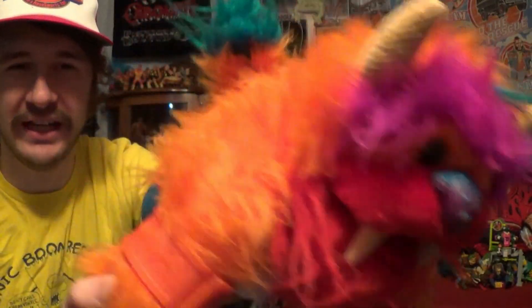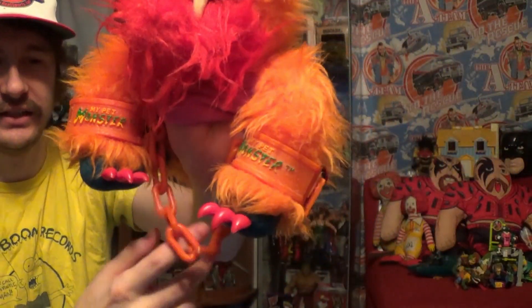This came out in '86, for the kitties. Made by Amtoy. I got two of the handcuffs on these. So, the story on how I acquired these — kind of picked up the hand puppet bug, like I've been saying.